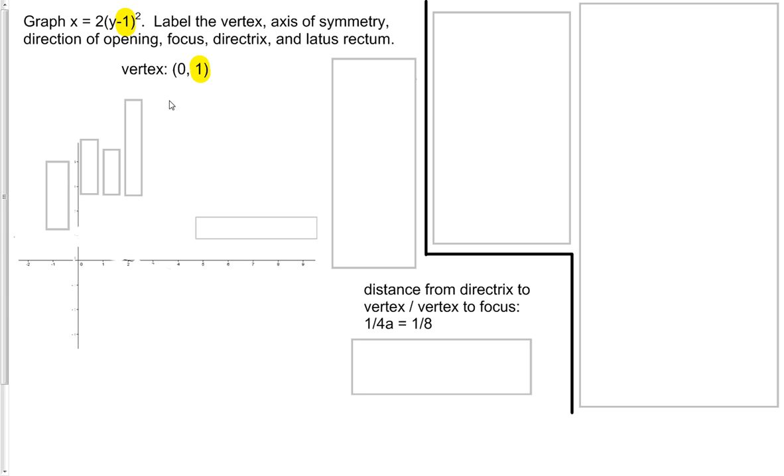So our vertex is the point (0, 1). If we go ahead and label that on our graph, we plot that right here and write that in as our vertex. Next, we can go ahead and find our axis of symmetry because it's going to go through our vertex and be either a horizontal or vertical line. Since the graph is defined in terms of x and not y, we know it's going to open either left or right, so our axis of symmetry is going to go through our vertex horizontally. The graph of the parabola will be symmetrical on either side of this line.